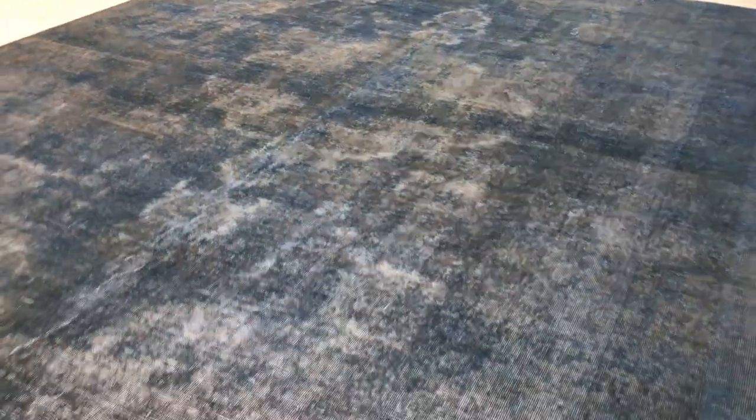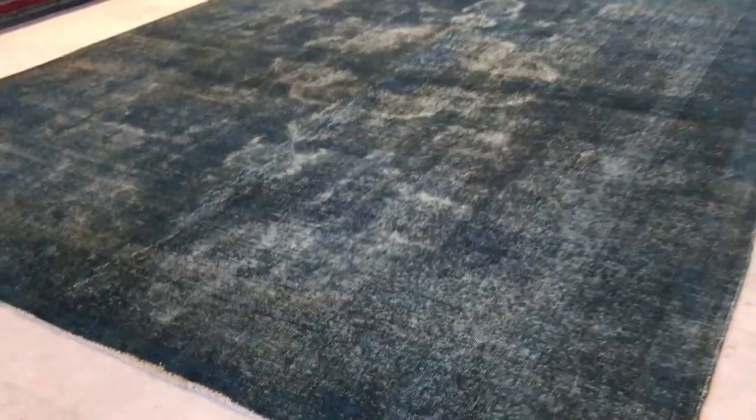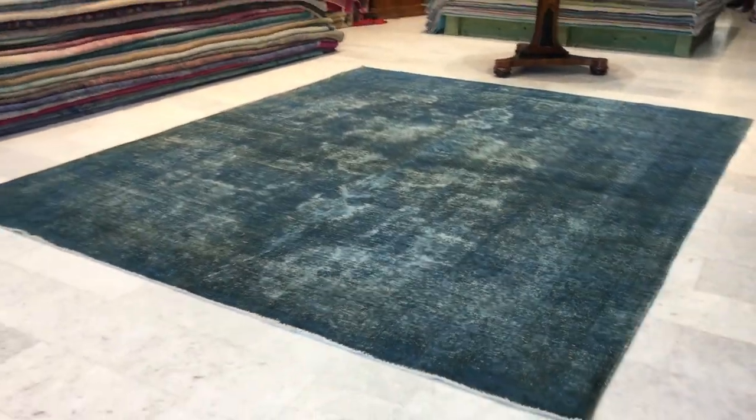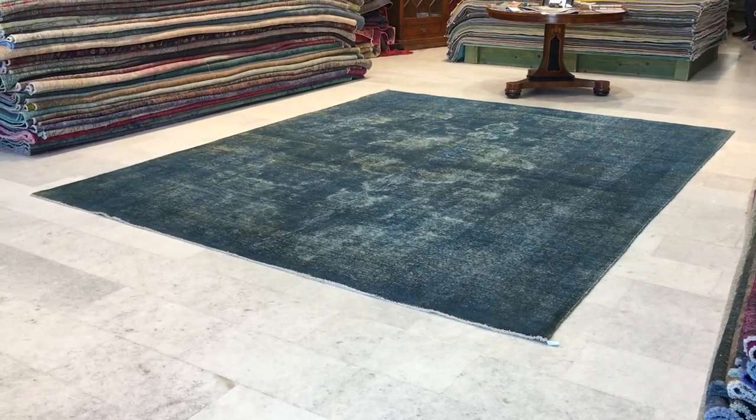But again, it's one of the most beautiful vintage carpets. It's a Persian handmade carpet, very, very high quality. It's made to last a lifetime. If you have any further questions about this carpet or any other carpet in our collection, we'll be happy to assist you in any way we can.